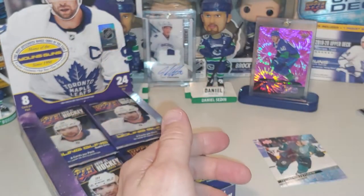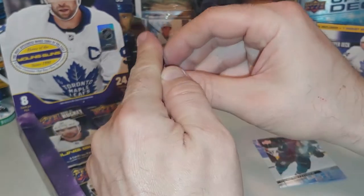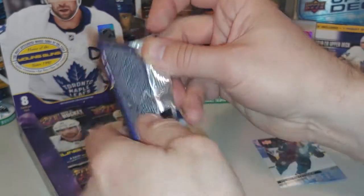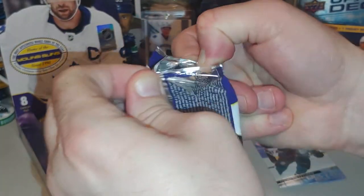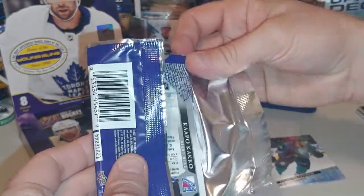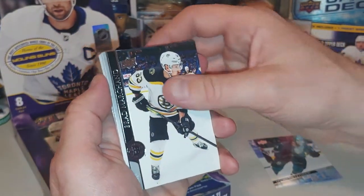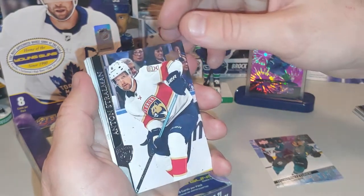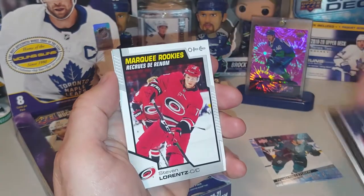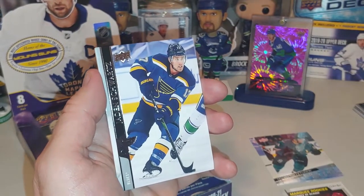Okay, so two packs, two Young Guns. Are we going to go three for three? I think on average there should be about six in this case — one in every four you're going to get a Young Gun, if that math adds up. Okay, so Brad Marchand — he's going straight to the dumpster pile. Anton Stralman, Brady Tkachuk, Oliver Ekman-Larsson. A marquee rookie, Steven Lorenz. Jaden Schwartz.